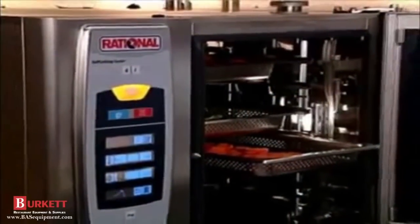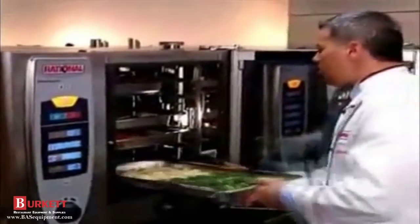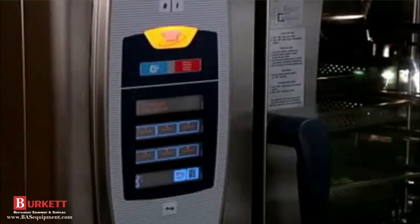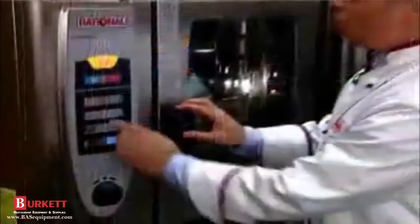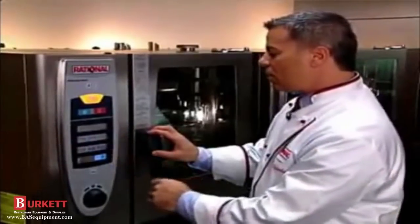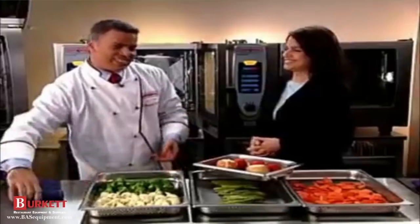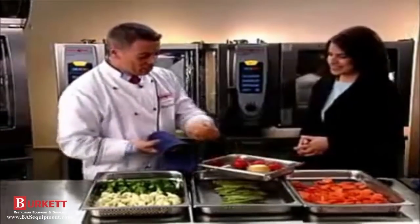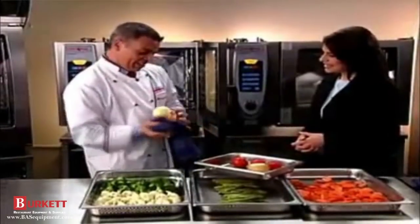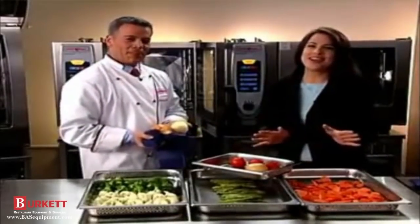The Self-Cooking Center has preheated and asked us to load. We can set four different containers with four different times: two minutes for the tomatoes and onions, four minutes for the asparagus, five minutes for the carrots, and six minutes for the broccoli and cauliflower. Look at these onions — you can easily peel them with your fingers. No tears and peeling is so easy!